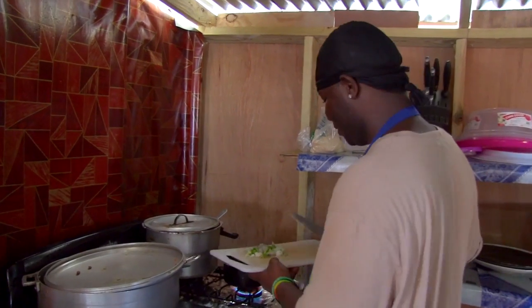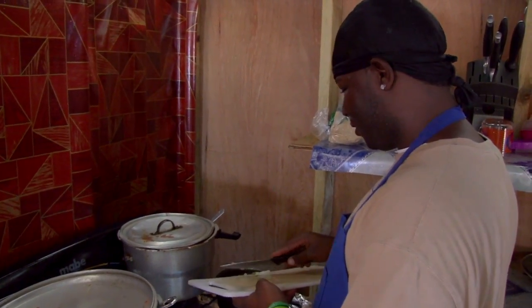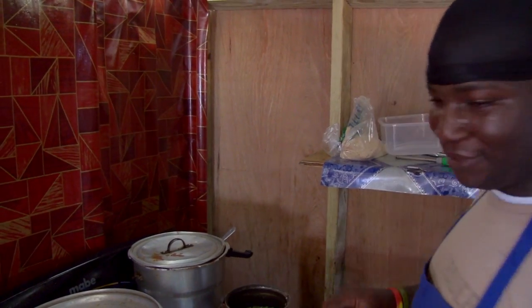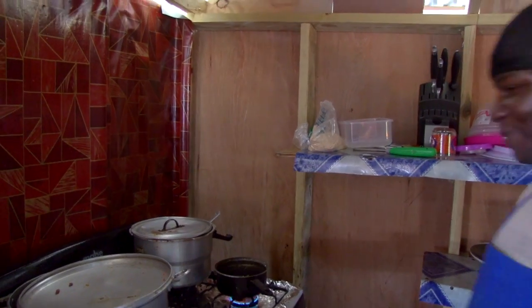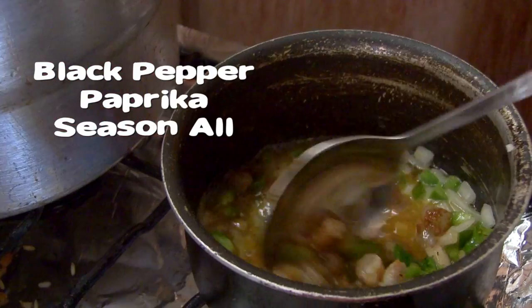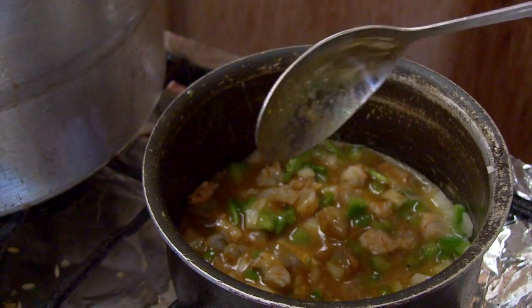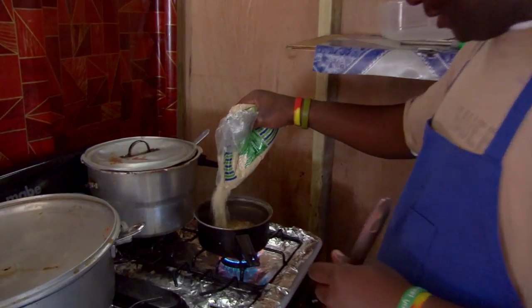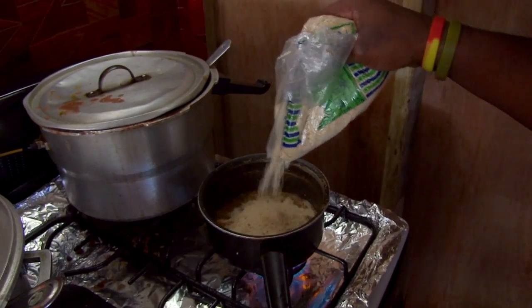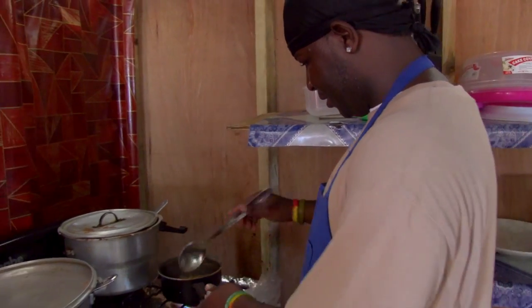I'm going to throw it in now. This is how we make our shrimp stuffed lobster. I'm going to put my special seasoning in there. And the final ingredient is the Belizean breadcrumbs. Just throw it in there and stir it up.